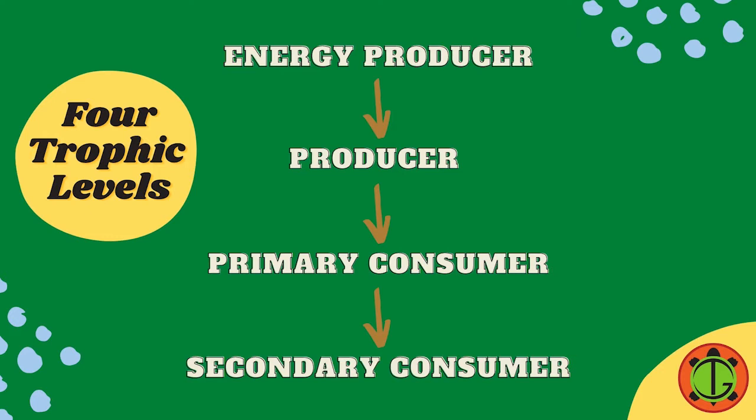These include an energy producer, producer, primary consumer, and secondary consumer. Let's take a look at some organisms in a pond and take 10 seconds to think of which trophic level each organism belongs to. Ready? Let's go!